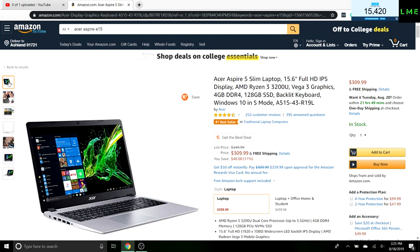We have the Acer Aspire 5. I'm a huge fan of the Aspire series. This is a 15.6 inch full HD IPS display, so 1080p. We have an AMD Ryzen 3, which is a great CPU — the 3200U — and Vega 3 graphics, which is integrated graphics. Sadly it's not dedicated graphics, but it's AMD's version of what Intel offers with their integrated graphics.